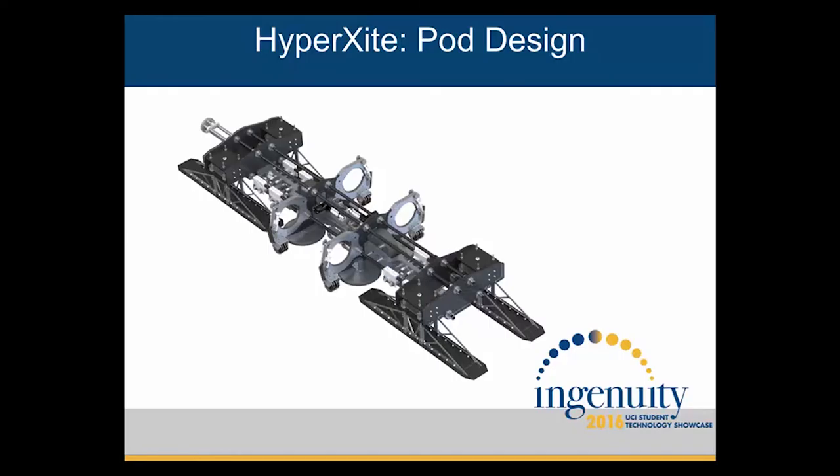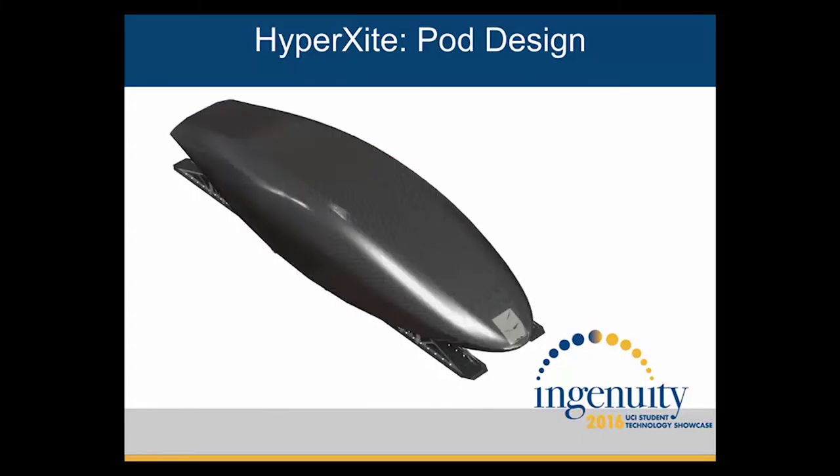Just outside of that, we have our magnetic braking system, which will induce eddy currents along that center rail, and that will help decrease our speed before initiating our mechanical brakes. Lastly, we have our air cylinders, our control system, and our piping, which are all encased in the fuselage.